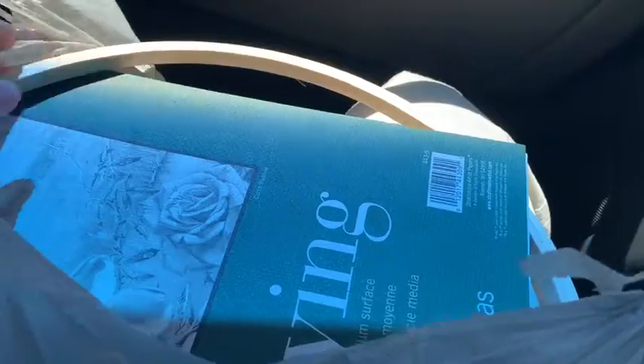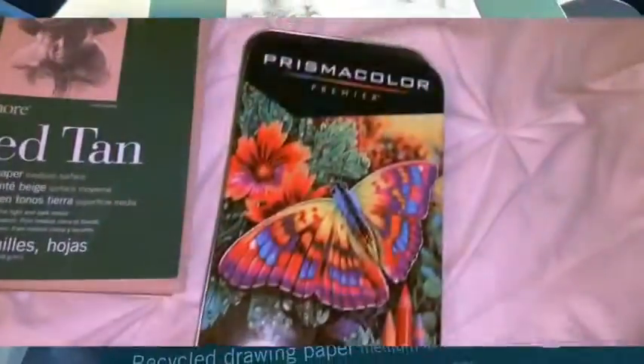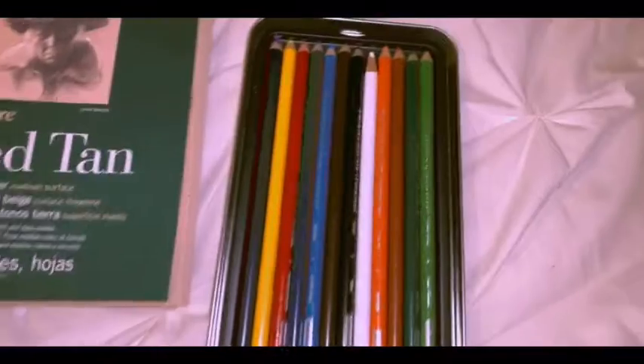I want to try the brown paper sketchbook because I've seen so many TikToks where people sketch or draw on brown paper and it looks so good. And then I also got a regular sketchbook. I'm actually going to show you a clip of my drawings.